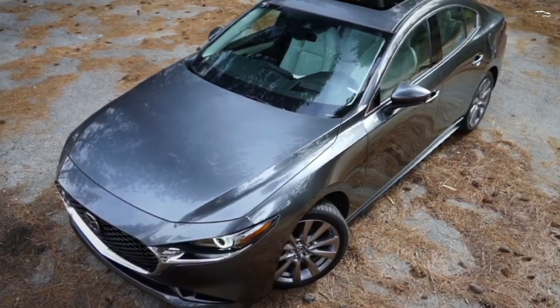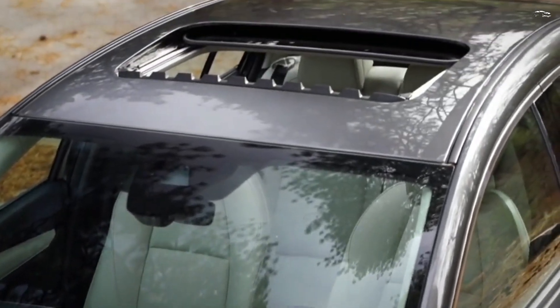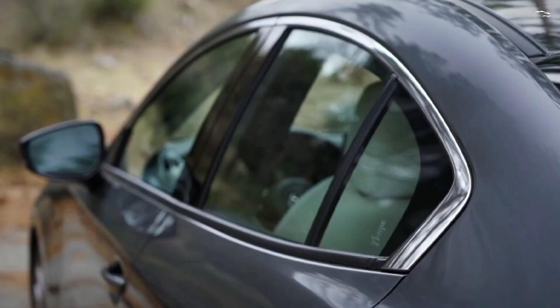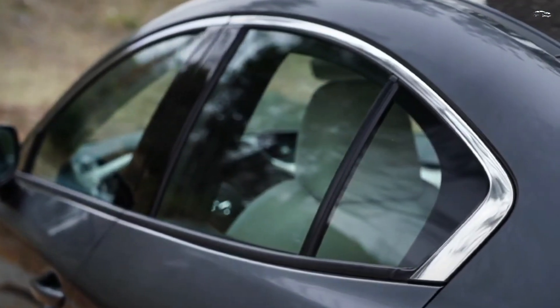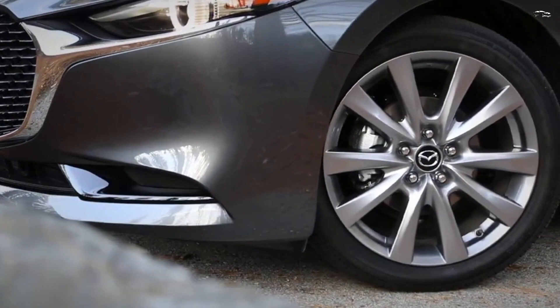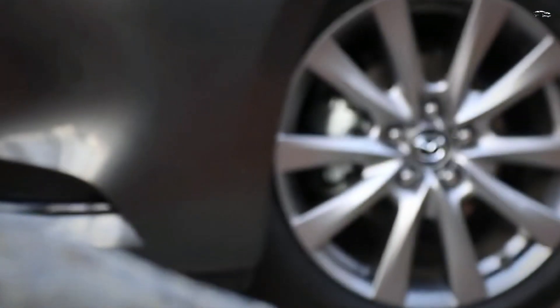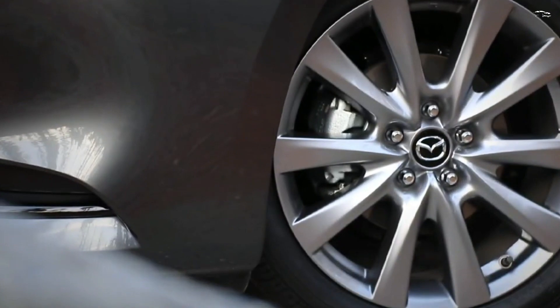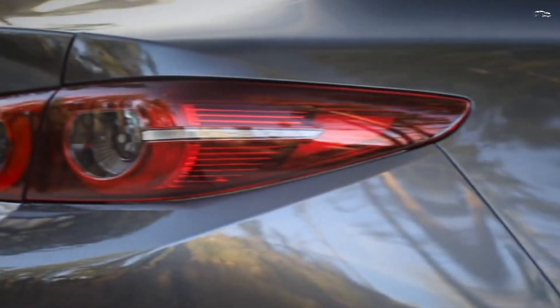We tested an all-wheel drive automatic-equipped sedan with the non-turbo 2.5-liter on a 75-mph highway fuel economy course, and it posted an impressive 41 miles per gallon. We also tested a similarly equipped hatchback, which beat its highway rating by 2 mpg, for 34 mpg observed. The front-drive stick-shift 3 returned 38 mpg, 3 more than estimated.